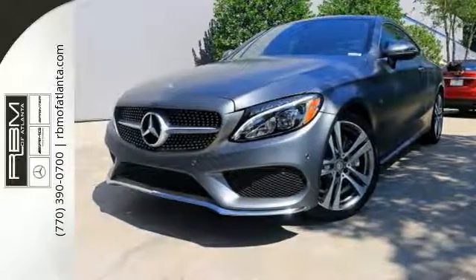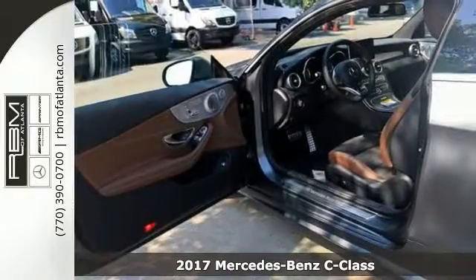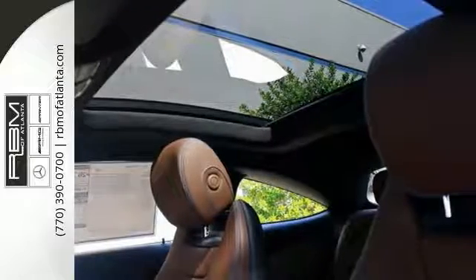This 2017 Mercedes-Benz C300 offers a turbocharged engine, an automatic transmission, and sports suspension. It's nicely equipped with the Edition 1 package, 19-inch high-performance tires, AMG Sportline, and the Premium 1 and 2 packages.